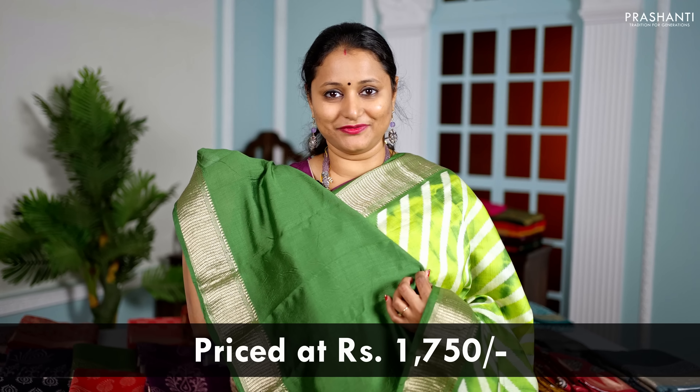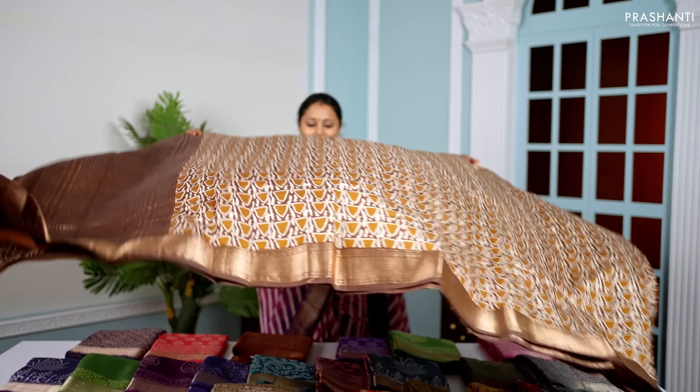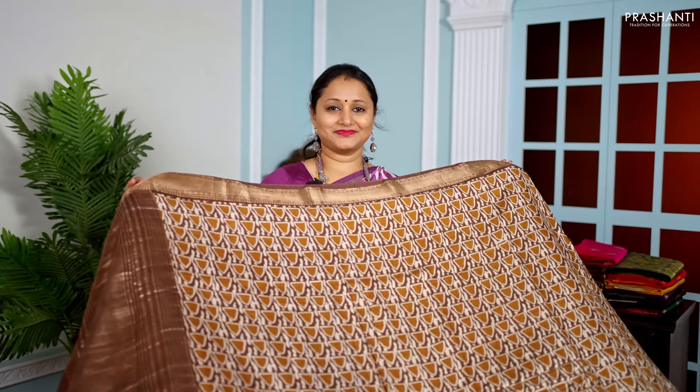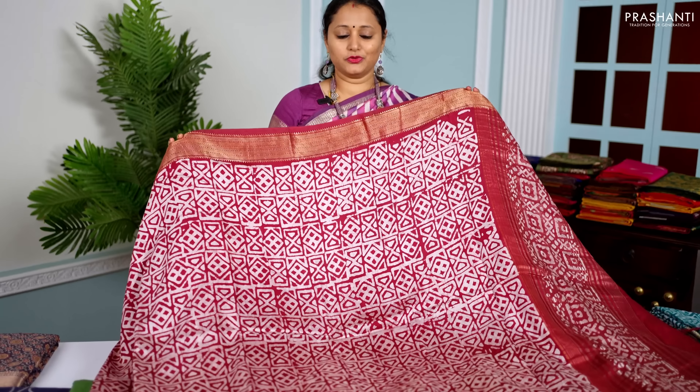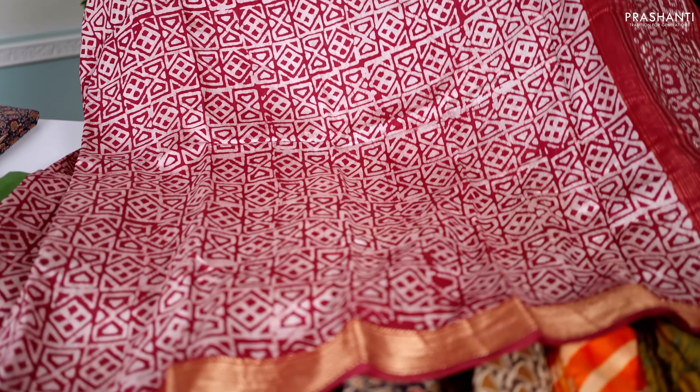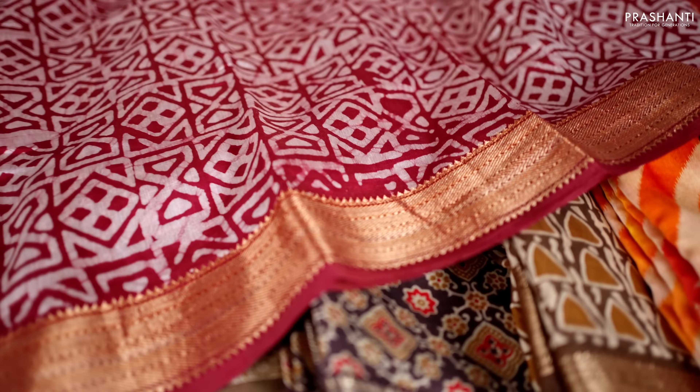Are you a saree lover? Prasanthi brings you the best collection of Kanjivarams along with 100 plus varieties of sarees to Mumbai. This April 7th, 8th and 9th at the Sidco Exhibition Centre near Vashi Station, Mumbai. We welcome you all to be part of this grand saree exhibition.